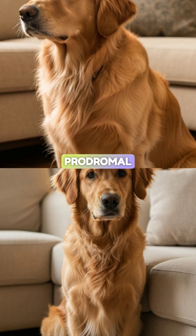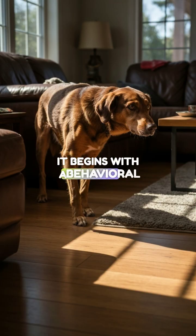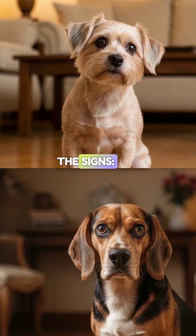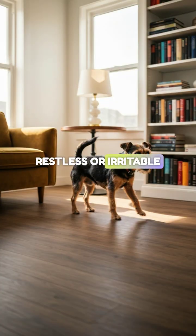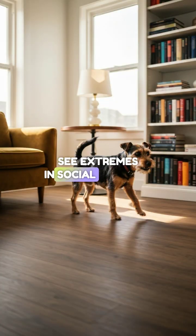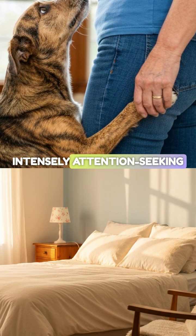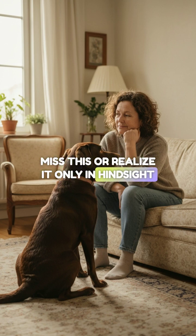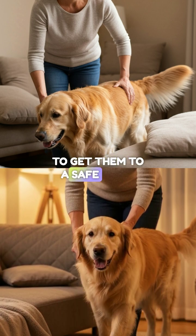One: the warning — the prodromal or aura phase. It begins with a behavioral shift; we call this the prodrome. The pet isn't acting right. They might become restless or irritable. You will often see extremes in social behavior — either hiding under a bed or becoming intensely attention-seeking and clingy. Clinical pearl: owners often miss this or realize it only in hindsight, but for a pet with epilepsy, this is the early warning system to get them to a safe space.